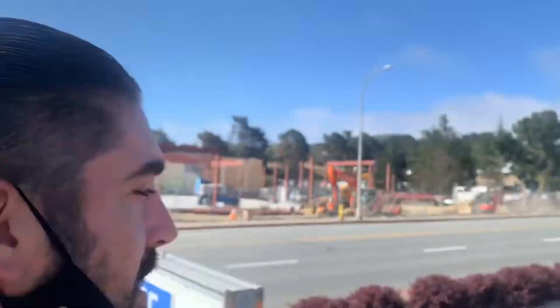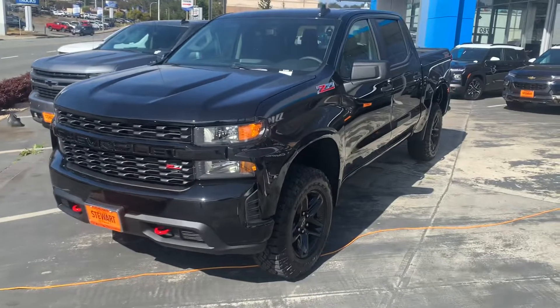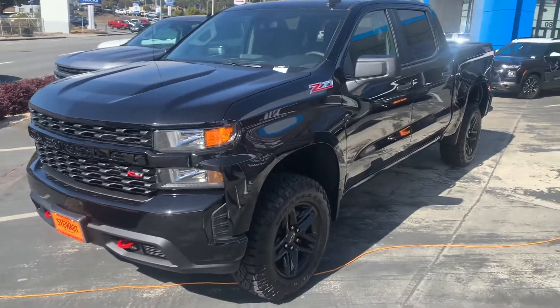Hello Harley, this is Tim at Stuart Chevrolet. I hope everything's well with you. Wanted to get you a better look at the truck you inquired about. This is the custom Trail Boss, the 2021 Silverado.